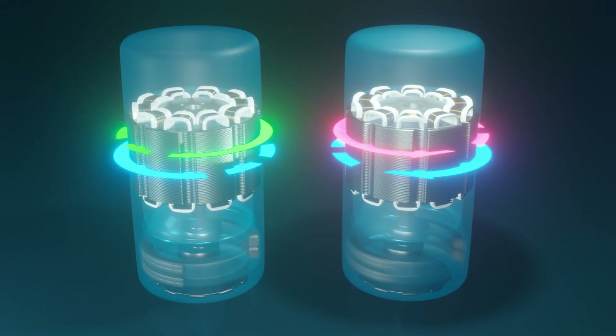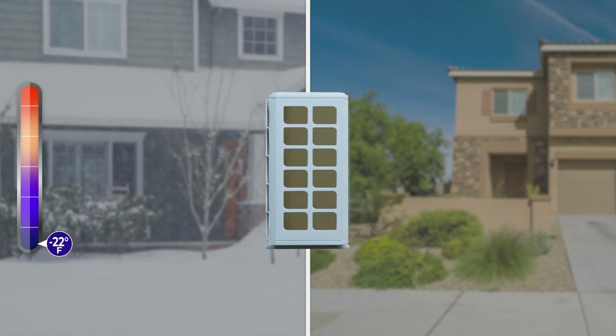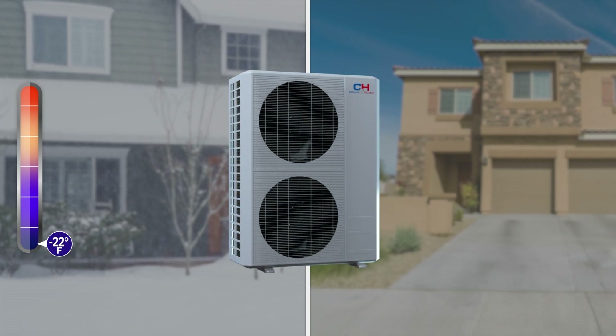This efficiency also extends into the longevity of the unit and low maintenance, all thanks to the unit running under low demand. Cooper and Hunter's entire line of heat pump outdoor units has the best in inverter technology, both for hyper and regular units.